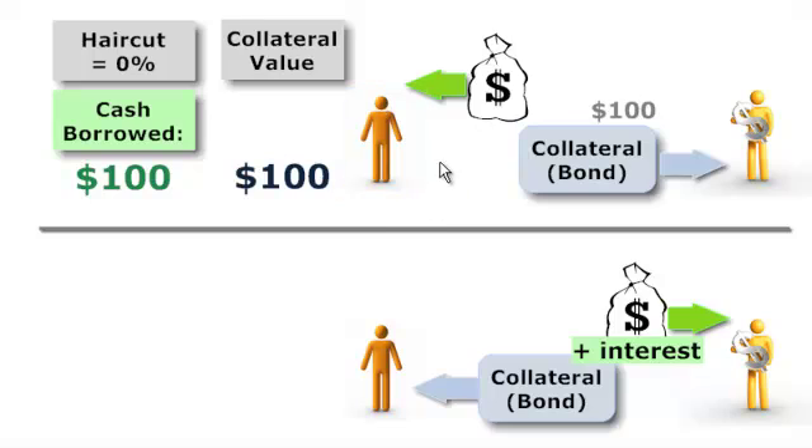If the borrower defaults overnight and can't come up with the funds, the lender at least has the collateral — they can go and sell it to recover their funds. And so you can see that the quality of the collateral is important to the lender.